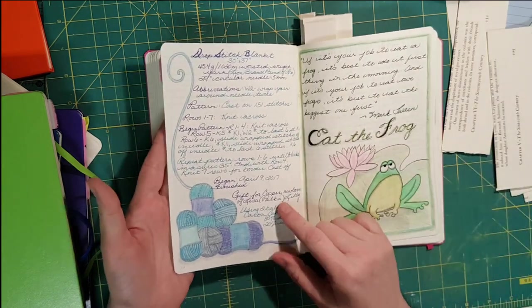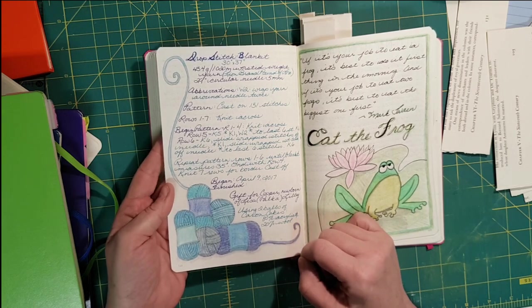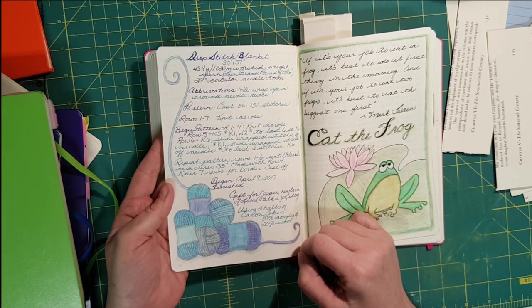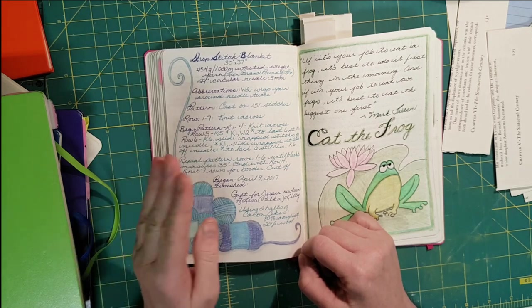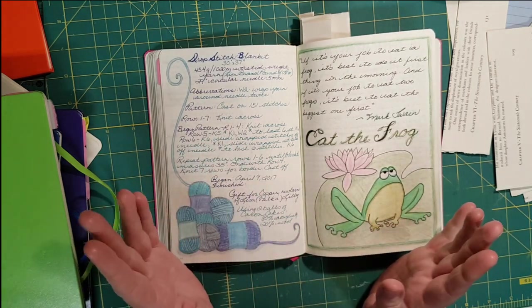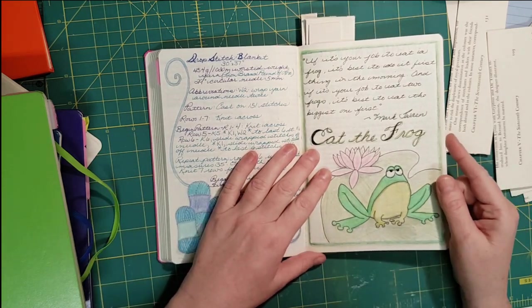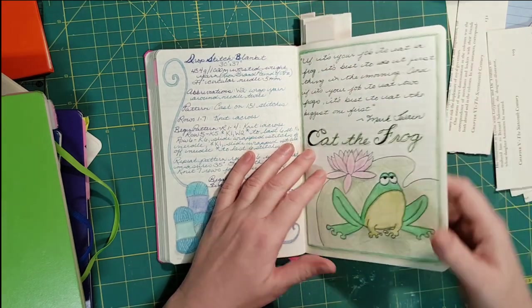This is a note about a blanket I was knitting for a friend's grandson — a very simple pattern, just seven rows or so. And here's another inspirational quote.